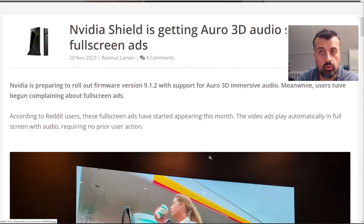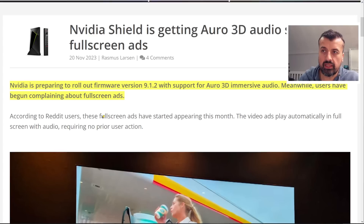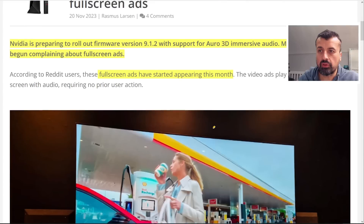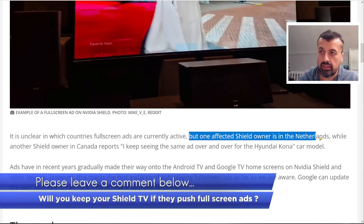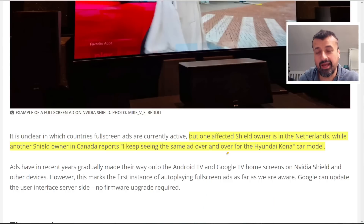The Nvidia Shield is getting Aura 3D audio alongside new firmware version 9.1.2, and full screen adverts have also started appearing this month — video ads that start playing automatically in full screen with audio, without any prior user action. Shield owners in the Netherlands and Canada have complained about seeing the same Hyundai Kona car ad repeatedly. Full screen adverts are definitely coming to Android TV and Google TV, and it just shows that with all of these devices, nothing is completely safe.